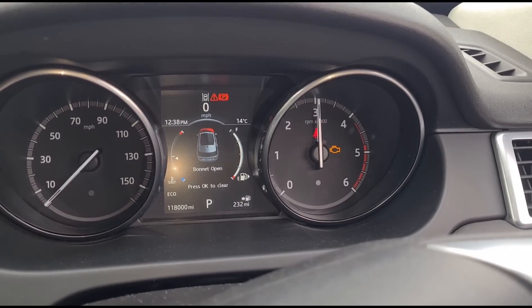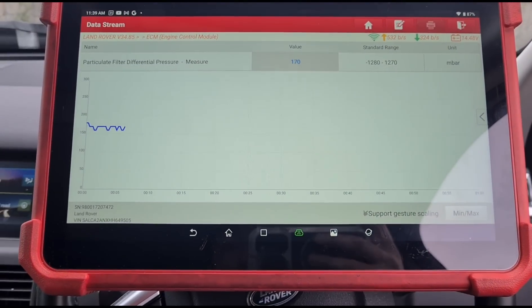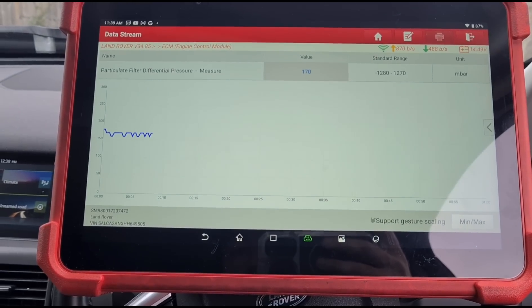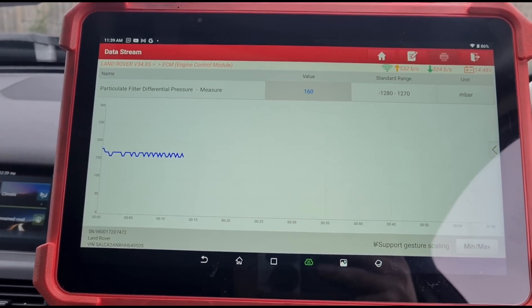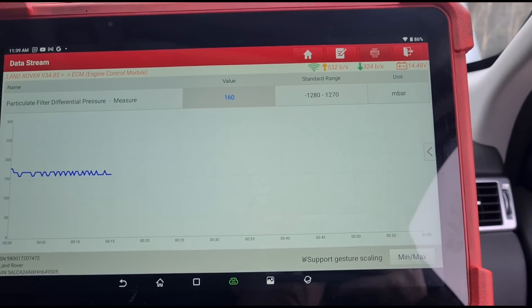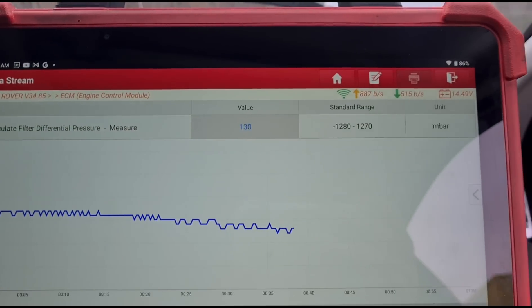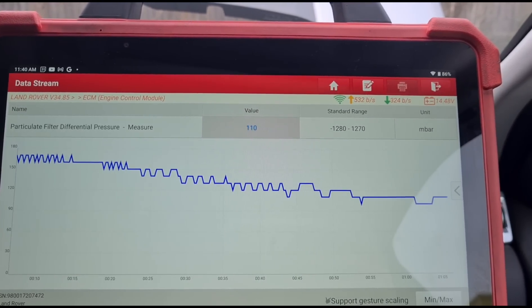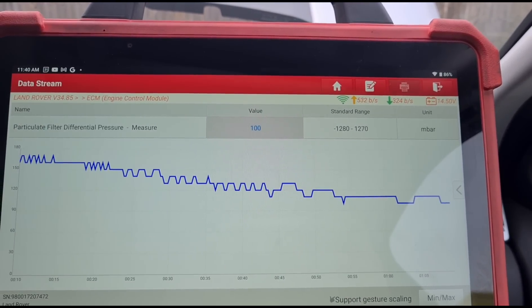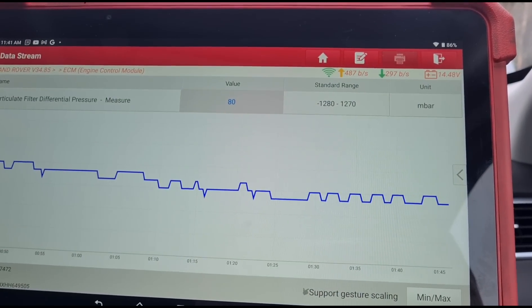Back inside, we're going to start up the car and hold the revs up around 3,000 RPM, keeping an eye on the pressure level. It started off at 250 millibars as we showed at the start — I would be expecting this to come down below 50 millibars. We are coming down now to around 90 to 80 millibars.